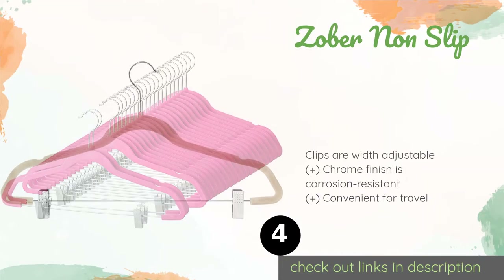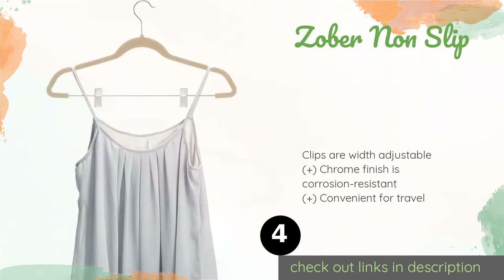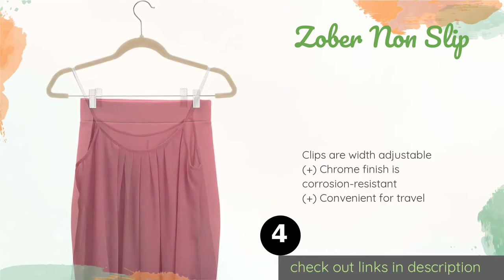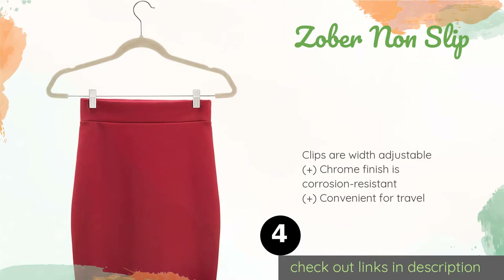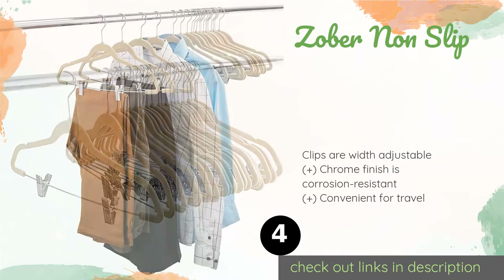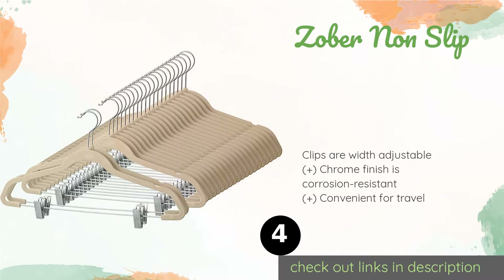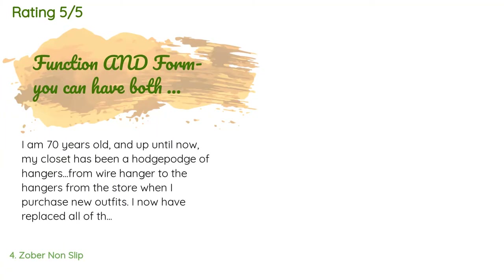The next product is the Zober Non-Slip. Unlike most other options, the Zober Non-Slip have two metal clips for pants and skirts, and the vinyl-tipped interiors prevent them from leaving marks or damaging delicate items. This clever design allows you to hang a whole outfit at once, saving valuable closet space. This product is available on Amazon for approximately $22, rated 4.7 stars from 828 customer reviews.